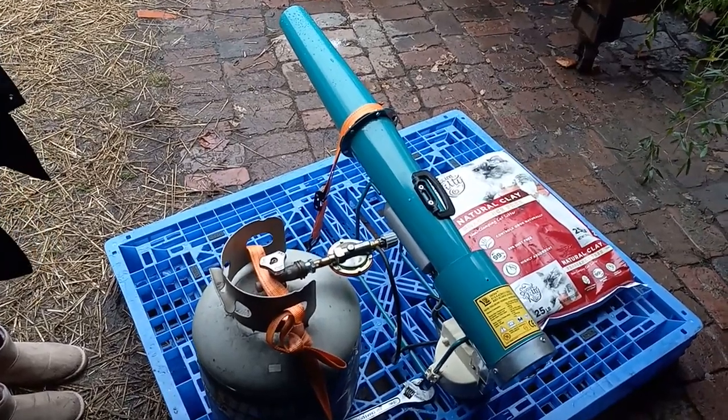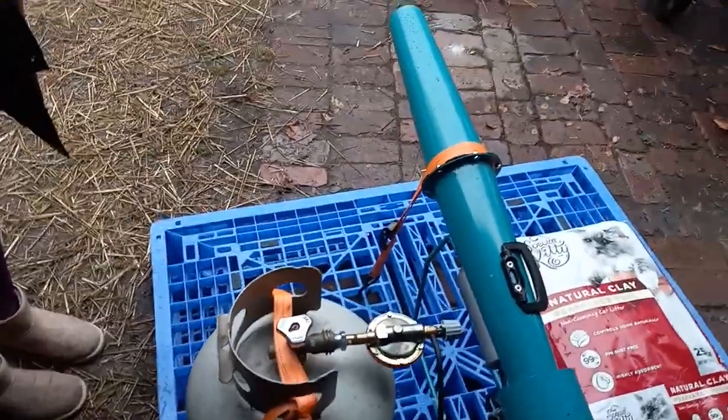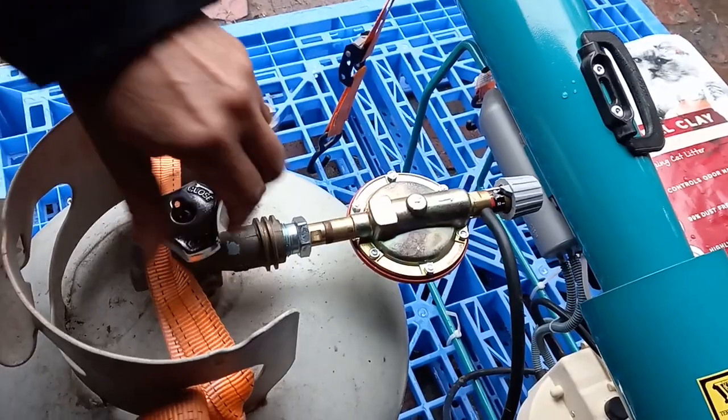Here we are with the Slavic Beauty propane wildlife scarer cannon and Rachel is going to demonstrate operation. Can we turn the propane valve counterclockwise on?